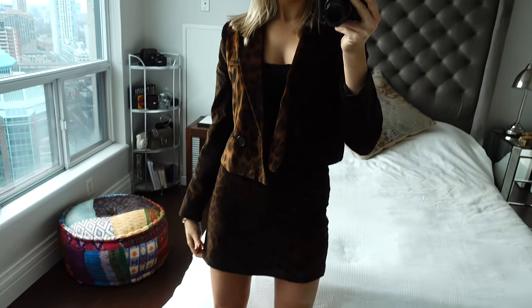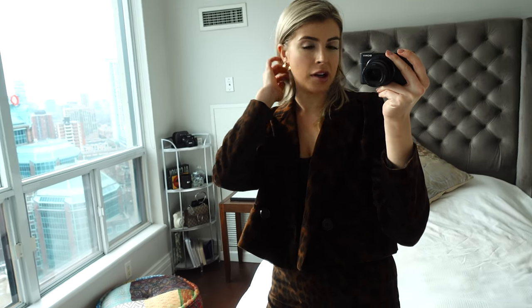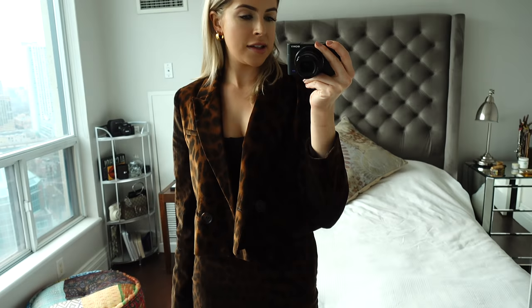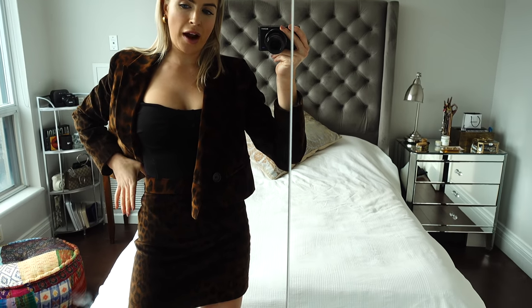For our first look, we have a little two-piece set — it is very cheetah-licious as you can see. I would personally wear this any day, but a lot of people probably wouldn't because of the print. I think for a casual holiday event or a friends' Christmas party, this is a really cute option because it's a little bit different. I have the jacket in a small and the skirt in an extra small — I'd say stay true to size, but this one runs a bit big so I sized down.